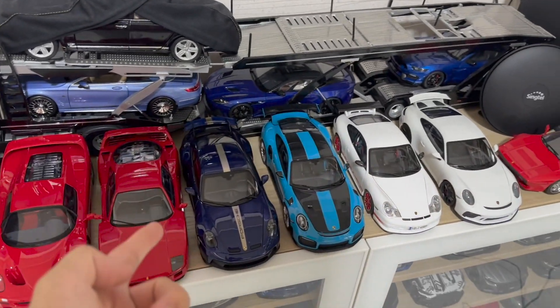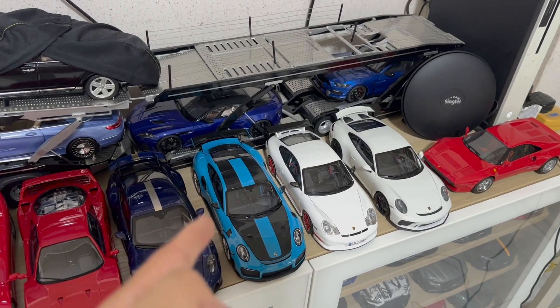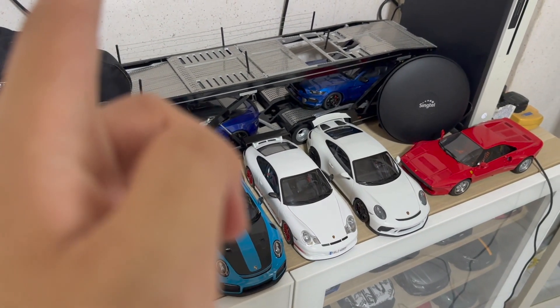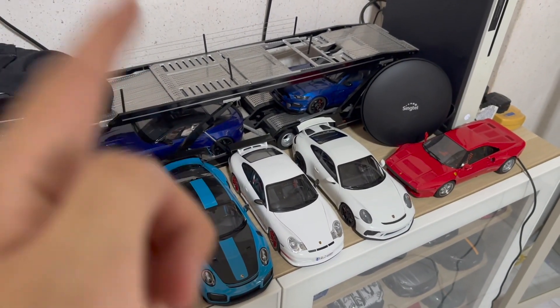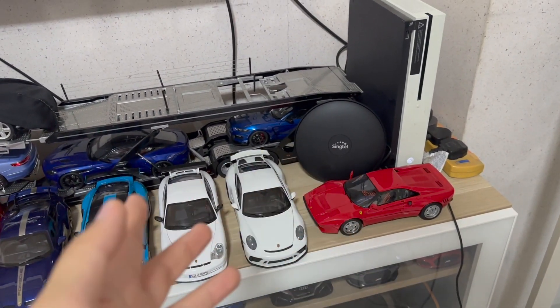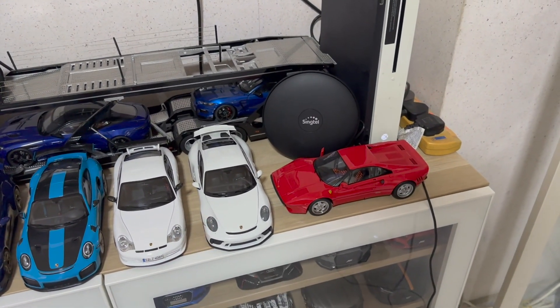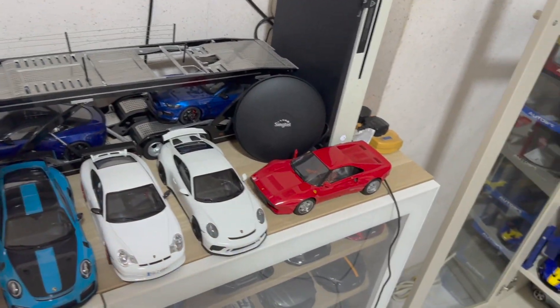This part of the collection includes a 992 GT3, a 991.2 GT2 RS, a 996.2 GT3 RS, and also the return of my 991.2 GT3 from Minichamps.